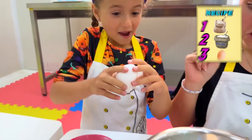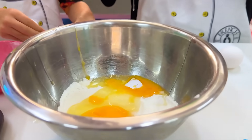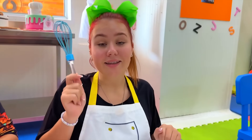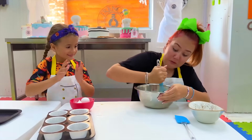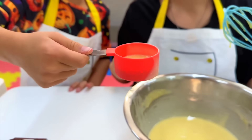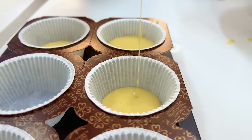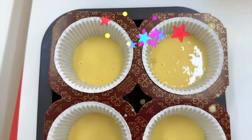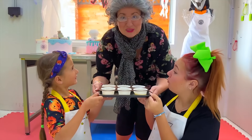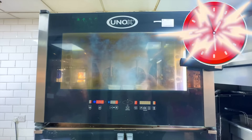Eggs! Let's mix! It's ready to put in the oven! Granny will do that part! It's time!